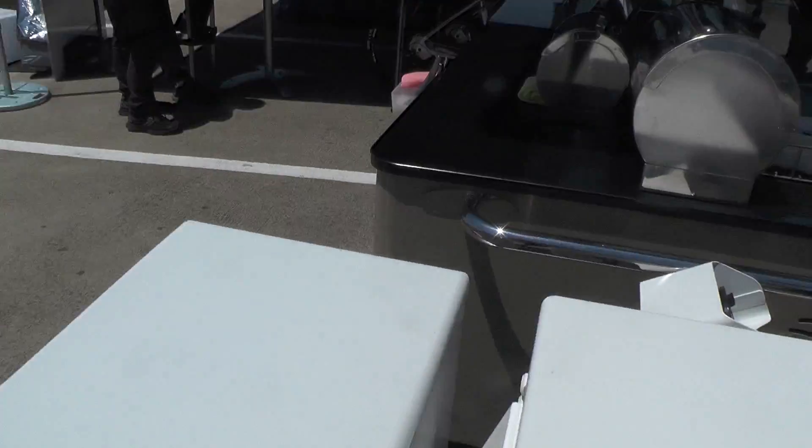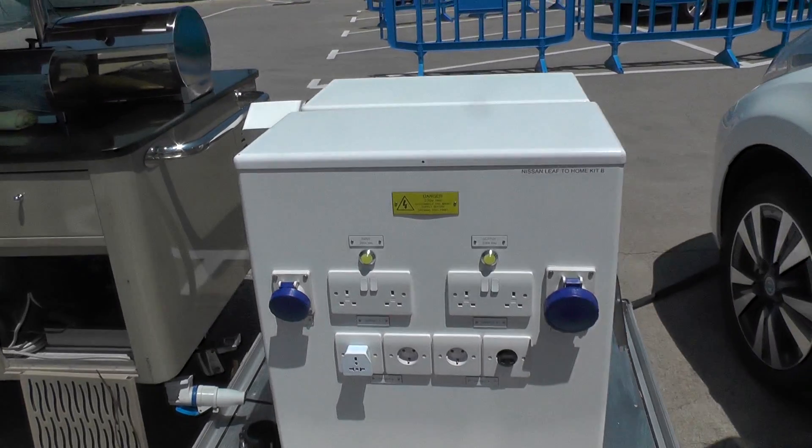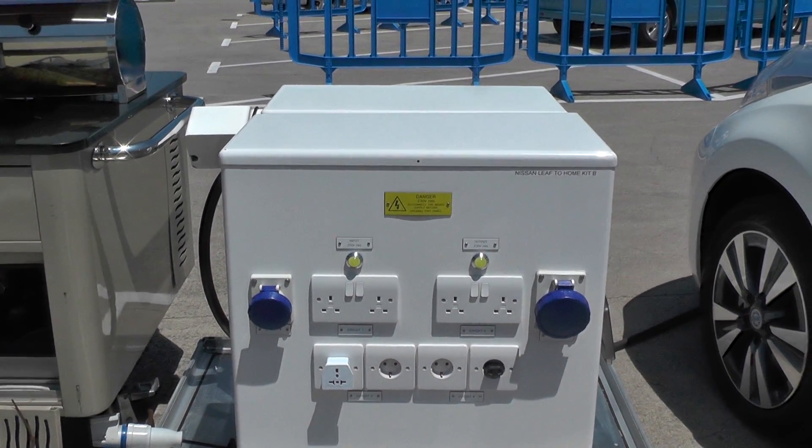What does it actually comprise — is it a battery pack plus something else? That's probably best asked of someone more technical, but those are the sockets out from it, and there's an inverter and all sorts of clever stuff going on in there.